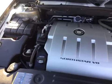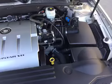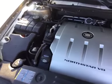Take a look at the engine bay. You got your 4.6 North Star V8 — very, very clean on the inside. You can get your steak and eggs off there if you want.